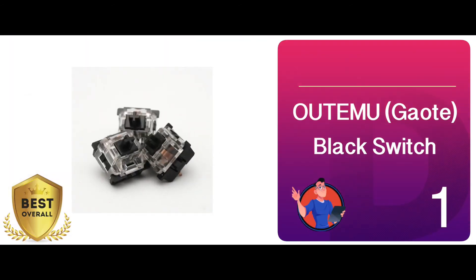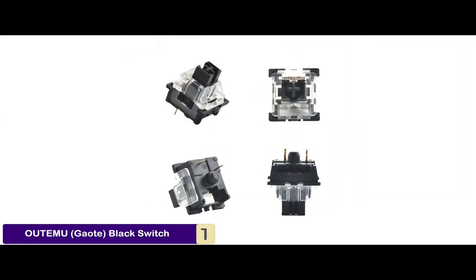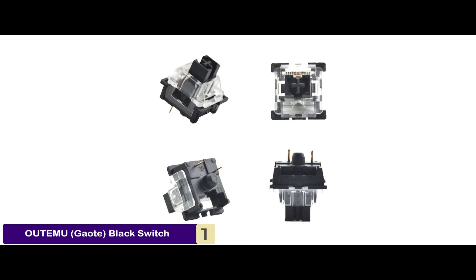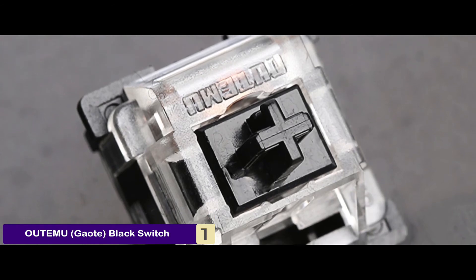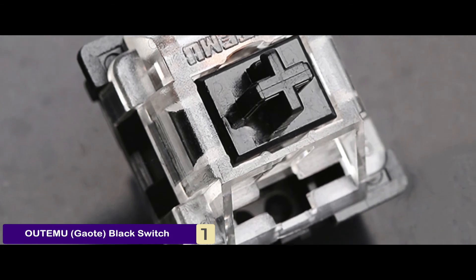Finally, we have the best overall, the Otemu Geot Black Switch. The most interesting capability of these units is hot-swappable, meaning the installation procedure is free from the effort of soldering or desoldering. Install these mechanical keyboard switches and enjoy relaxing, untroubled, and soundless typing and gaming.